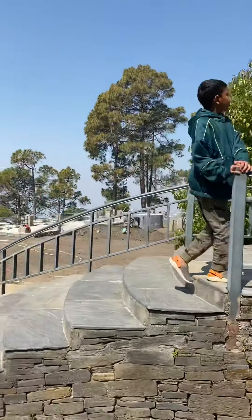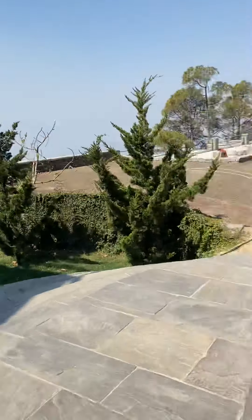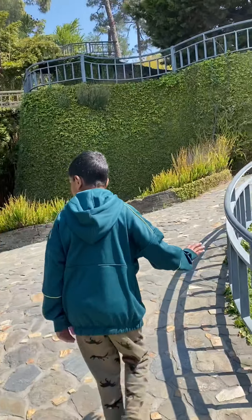These are some stairs. This is the cottage of the hotel, made by 100-year-old wood.